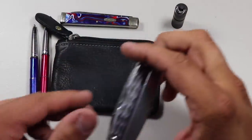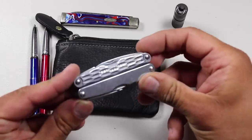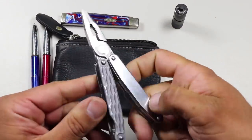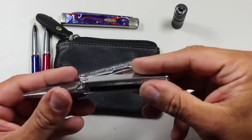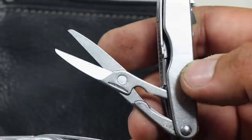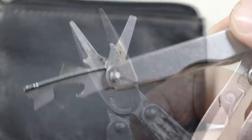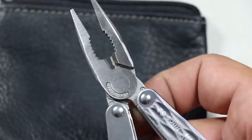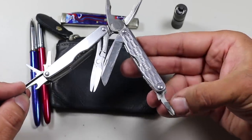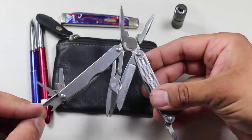The next tool has been included in every single EDC video I've done for the past several years: the Leatherman Juice S2 multi-tool. This is my favorite multi-tool — it has so many different uses: a knife, scissors, screwdriver, bottle opener, pliers, you name it. It's super compact, built extremely well, and highly recommended.